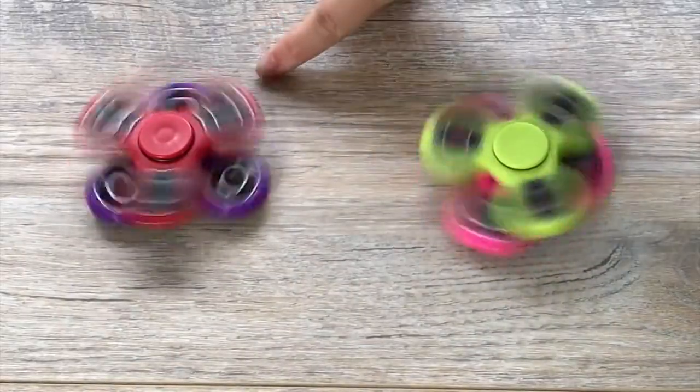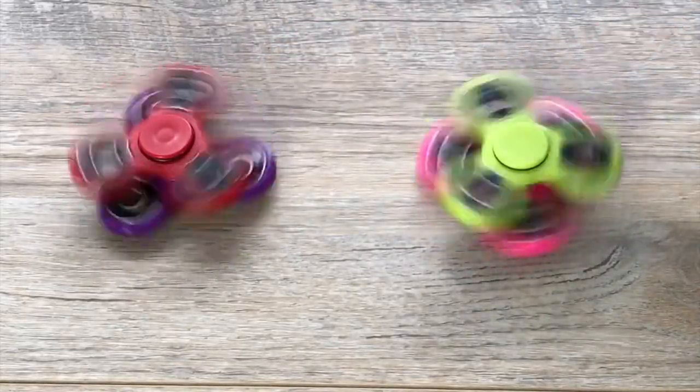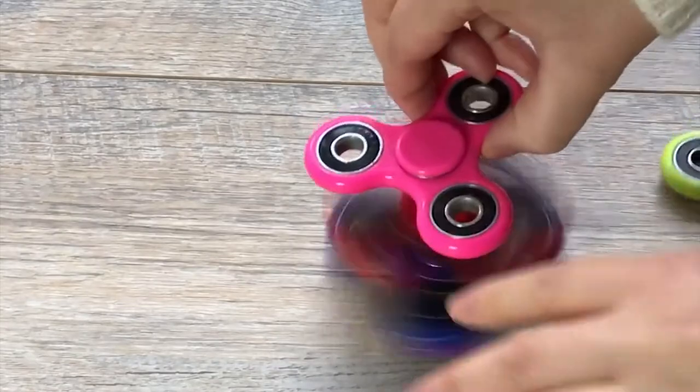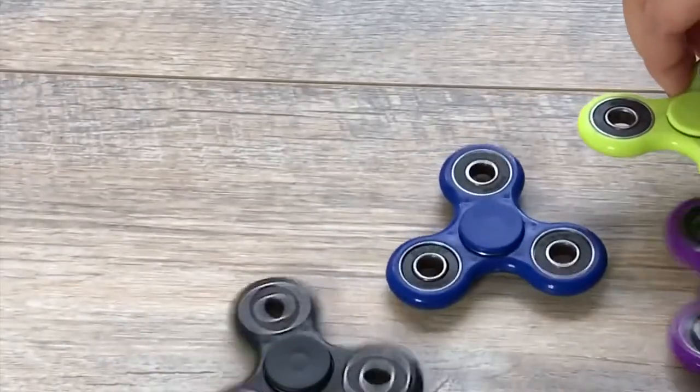One of the most remarkable Tick Tock features is that it's very resistant. Fidgeters anxiously handling the toy can destroy almost any material, but TPU is more sturdy than wood, metal, and plastic. According to the creators, TPU doesn't break, crack, dent, or scratch, and is very easy on your fingers.